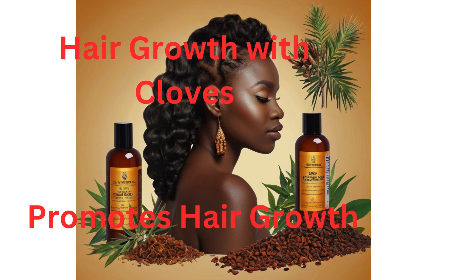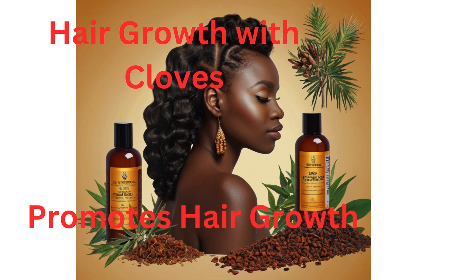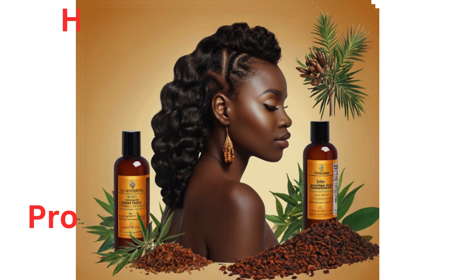Enhances hair texture and shine. Moisturizing effect: clove oil can help in moisturizing the scalp and hair, reducing dryness and frizz. This results in softer, shinier, and more manageable hair. Regular use of clove oil or clove-infused hair products can improve the overall quality of hair, making it look healthier and more vibrant.